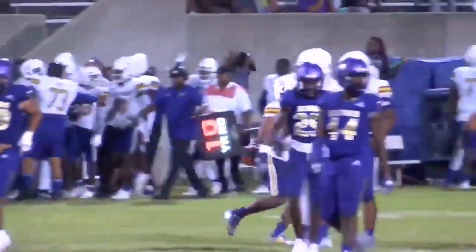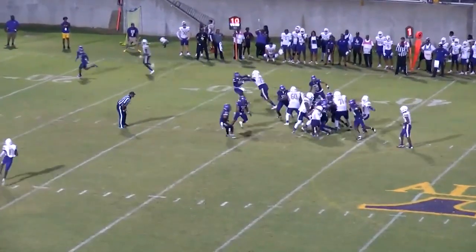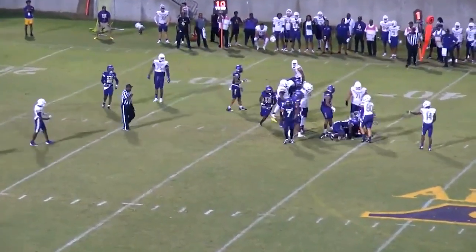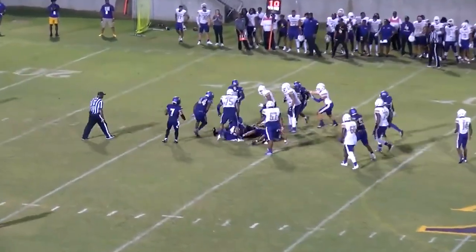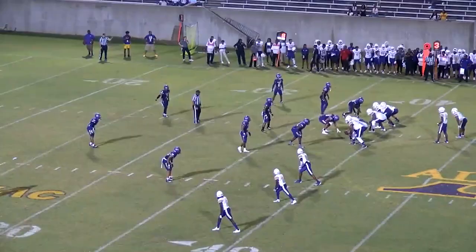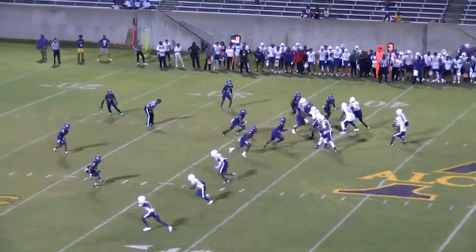Johnson on the carry, out of the pistol. Caleb Johnson again straight ahead. He believes in it. On second down, Caleb Johnson again straight ahead. Let's see if the Braves can get off the field on third and 11, down by 1.